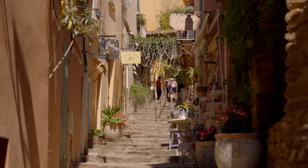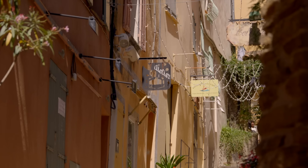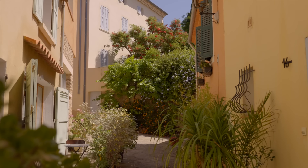Bormes-le-Mimosa is around 45 minutes to an hour away driving from Saint-Tropez, and it is a perfect tour if you are visiting it.